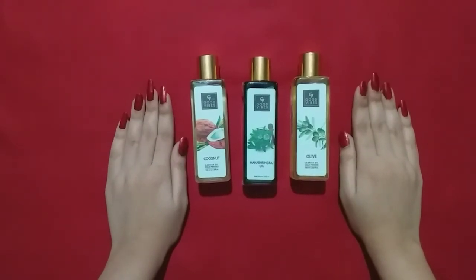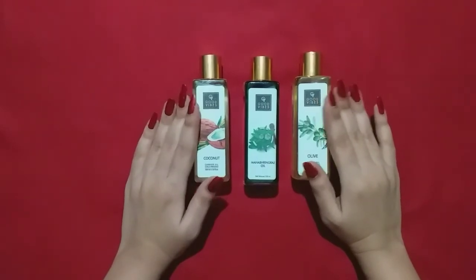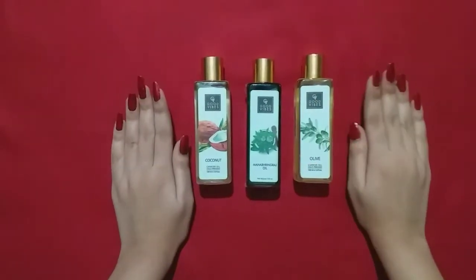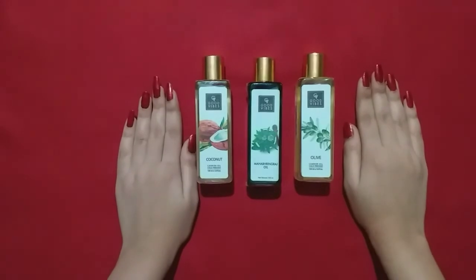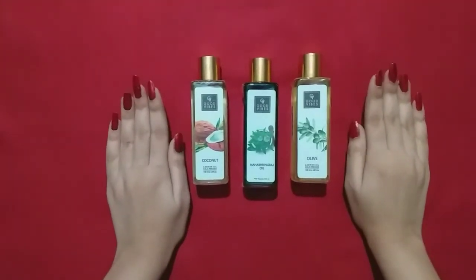If you are looking for a budget-friendly hair oil, this is very good. If you want to purchase it, I will give you a purchase link in the description box. You can purchase it there. I hope you liked the video.